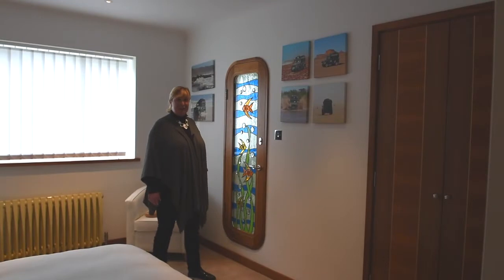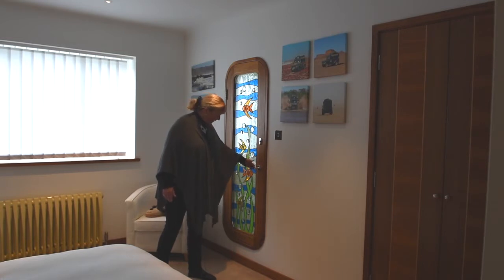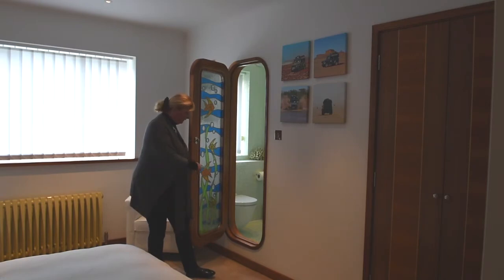The guest suite is amazing. We've got a wonderful leaded light stained glass door which is just like a ship's porthole, and inside is the luxury ensuite with a little step up just like you would have on a luxury yacht.